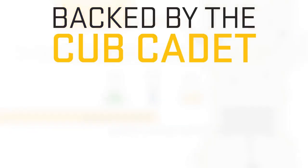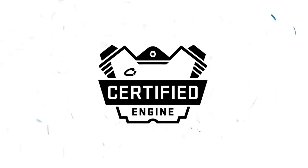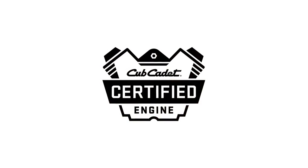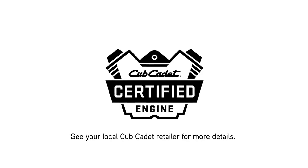EFI engines are backed by the strongest warranty in the business and Cub certified. That means they are put to the test through a rigorous certification process to ensure they're built to the Cub Cadet standard of strength, high performance, and premium quality. See your local Cub Cadet retailer for more details.